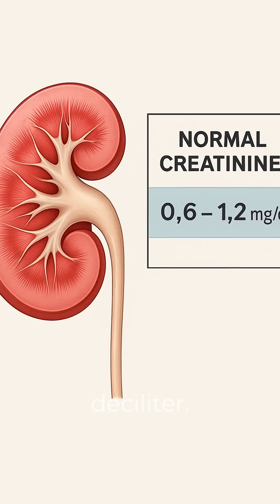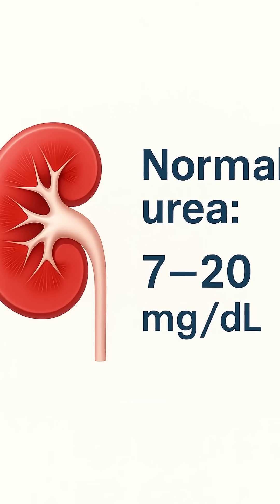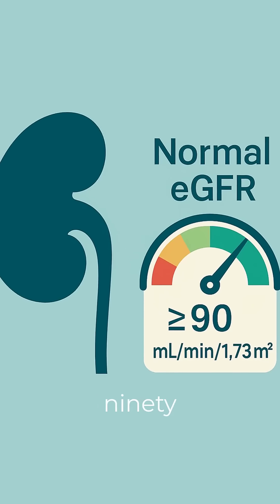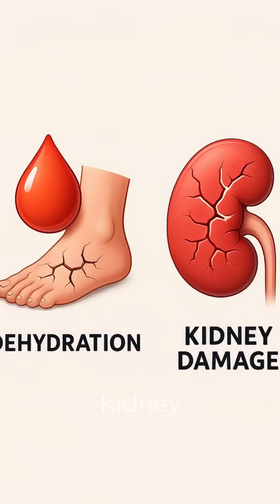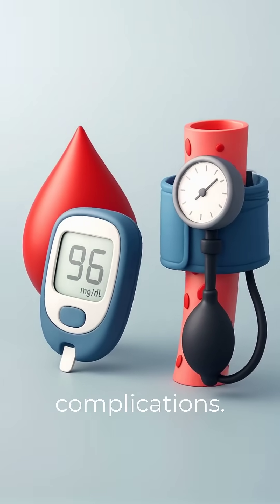Normal creatinine: 0.6 to 1.2 milligrams per deciliter. Normal urea: 7 to 20 milligrams per deciliter. Normal eGFR: 90 or above. If these numbers are too high or too low, it could mean dehydration, kidney damage, diabetes, or high blood pressure complications.